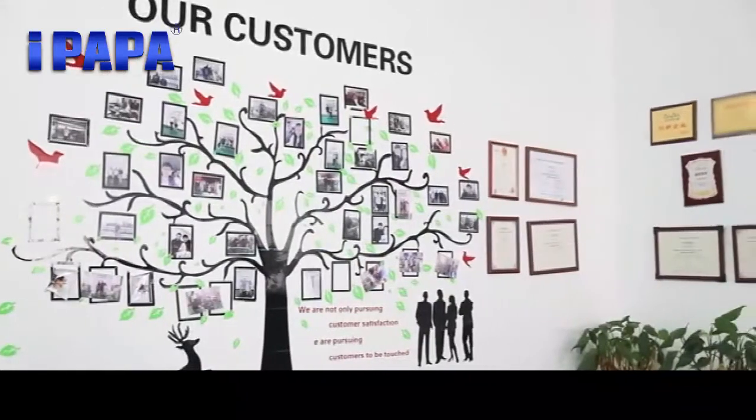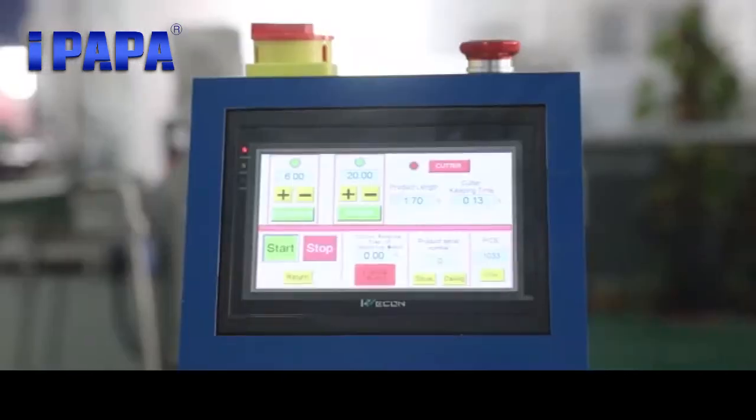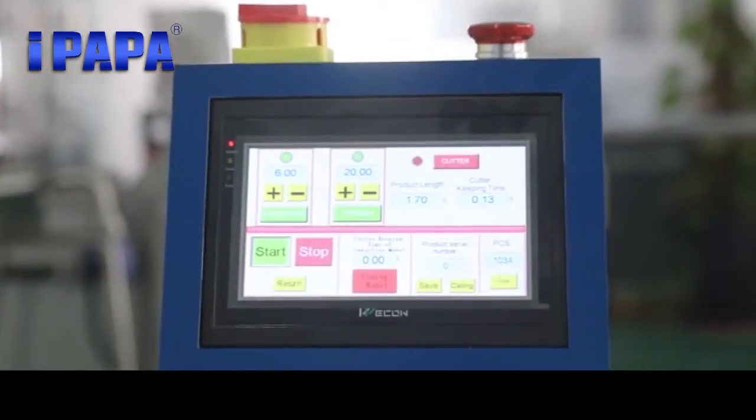The small chocolate-coated protein bar production line is specially designed by Papa Industrial to make chocolate-coated protein bar and energy bar.